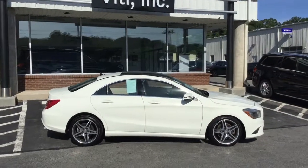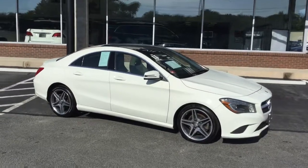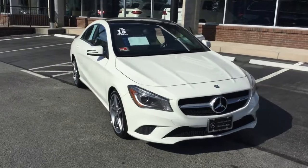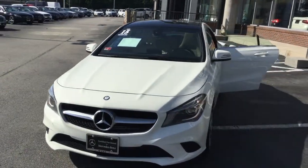Hello, this is John from Beatty Mercedes-Benz and this is the 2015 CLA 250 4MATIC, 44,995 miles, beautiful white over a beige interior, gorgeous car, has tons of equipment.